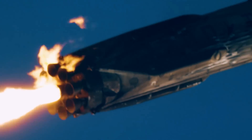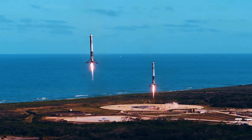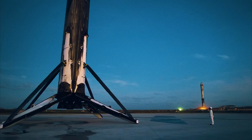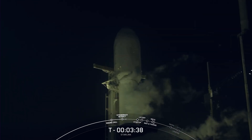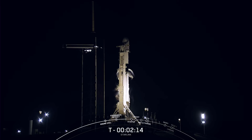Long-term goals for the project include returning the first stage of a launch vehicle to the launch site in minutes, and returning the second stage to the launch pad after orbital realignment and atmospheric re-entry, which could take up to 24 hours. SpaceX's long-term goal is to build their orbital launch vehicle so that both stages can be used again within a few hours of landing.